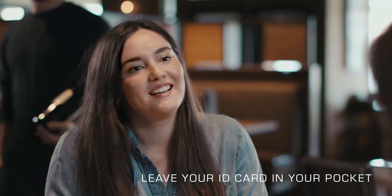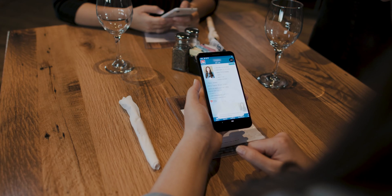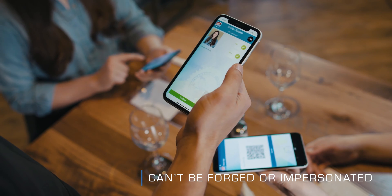MobileID can be verified from a safe and healthy distance — from a scan from a reader device, a request consent via Bluetooth, or a simple tap just like mobile payments. The reader can verify that the data was signed by your issuing authority, eliminating the acceptance of fake IDs.